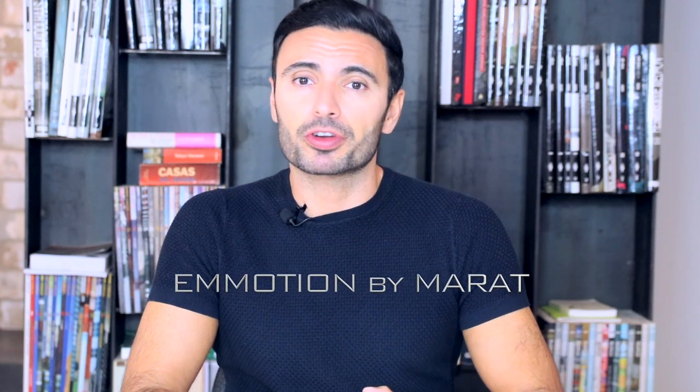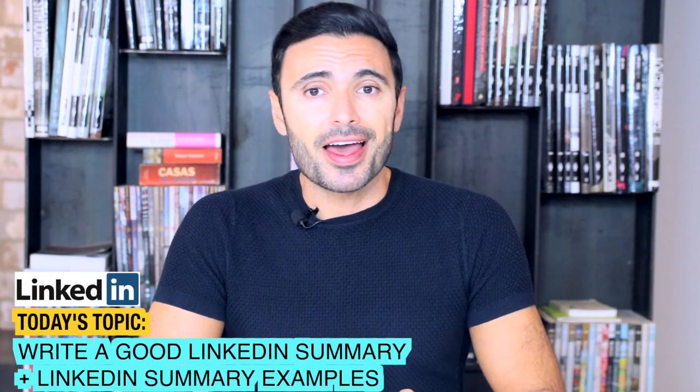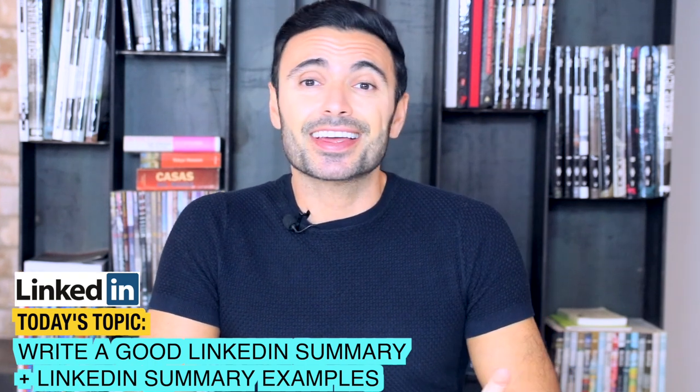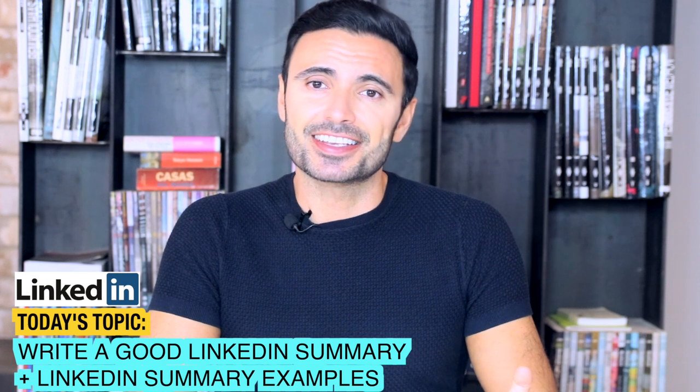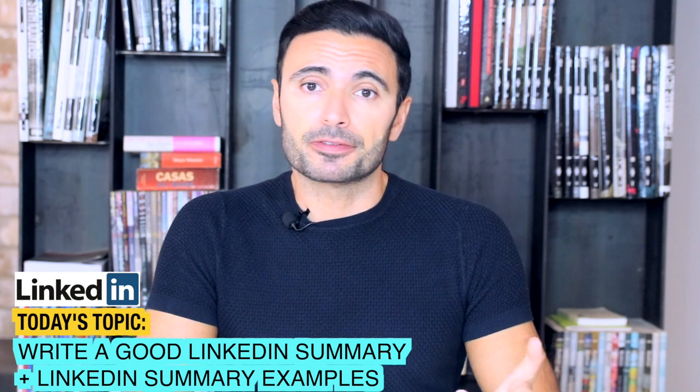There is no need to explain the importance of LinkedIn nowadays. That is why it is worth investing some time into improving it and, of course, into improving your LinkedIn summary. Writing a LinkedIn summary isn't exactly easy — it takes some thinking, especially if you don't have any formula to follow. For many of us, a LinkedIn summary isn't just a tool to impress hiring managers or recruiters; it is actually a business card for your possible clients or collaborators interested in working with you.